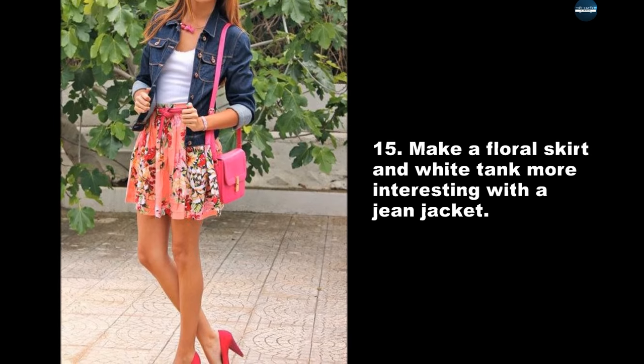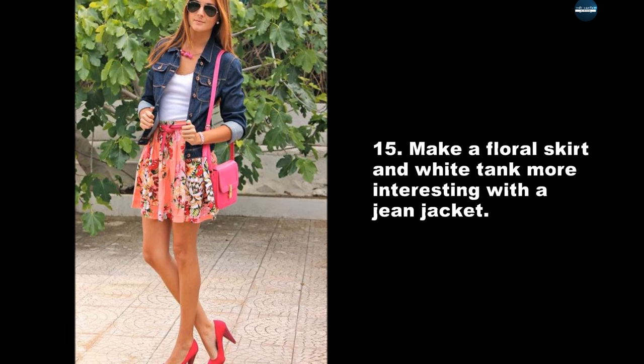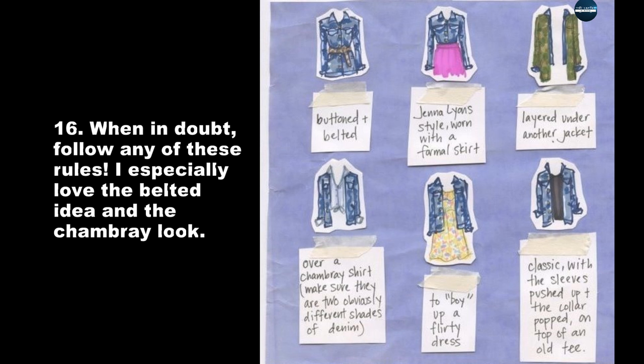Make a floral skirt and white tank more interesting with a jean jacket. When in doubt, follow any of these rules. I especially love the belted idea and the chambray look.